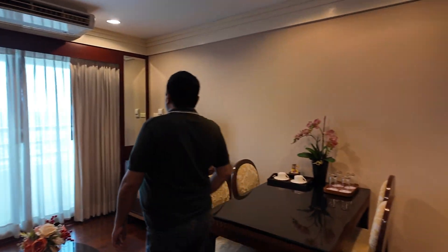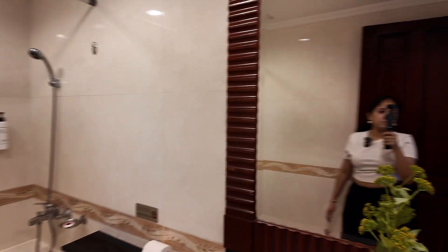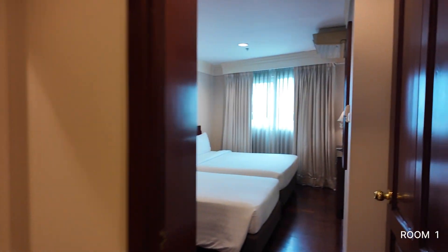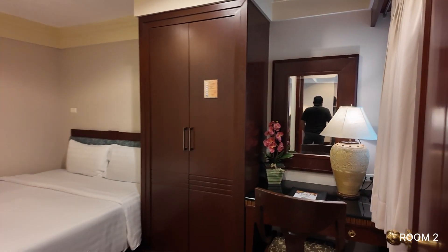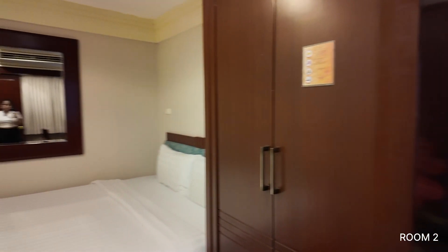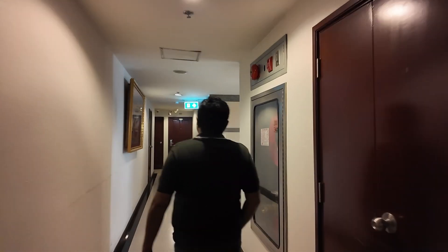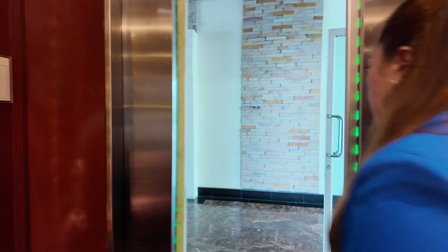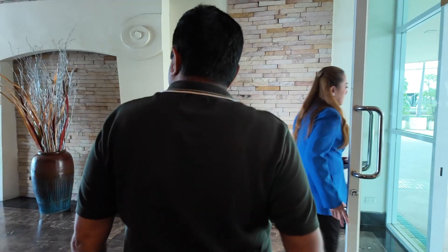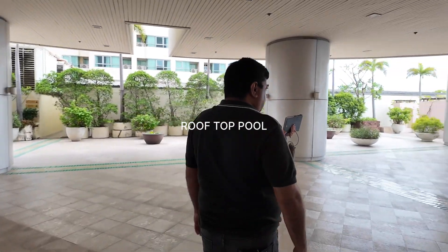Next to that there is a 2 bedroom suite. Everything is the same, it's just that they have 2 rooms instead of 3. Now we are going to another tower — each tower has its own swimming pool. So let's see pool number 2, and it's again a rooftop pool.